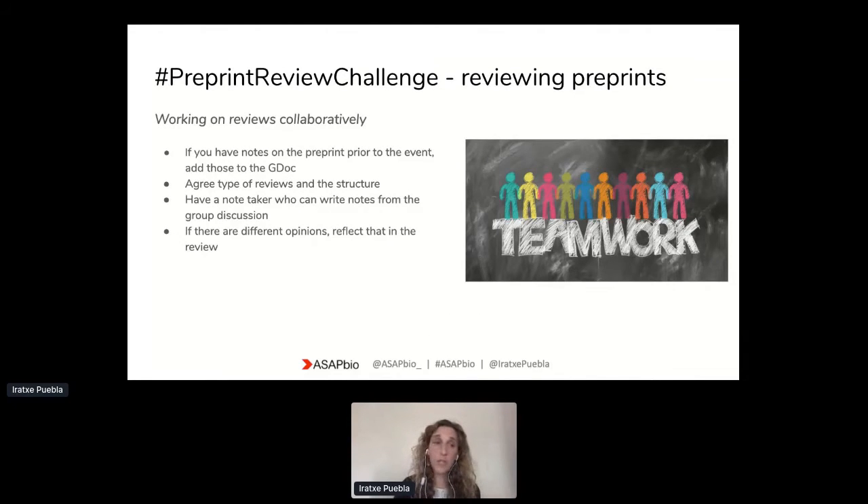We are going to have a format where groups address the reviews collaboratively. A few pointers for the day: read the paper prior and if you have any notes, please add those to the Google Doc. It can be very useful to have those as a reminder for yourself, but also for others who will join the conversation. With the facilitator there, it can be useful at the beginning to introduce yourself to others, but also spend a few minutes agreeing on the type of reviews and the structure you will follow, so that everyone is aligned on how you will handle the work on the day. Designate a note taker — this can be really useful so that this person can take notes and develop the review as the discussion flows.